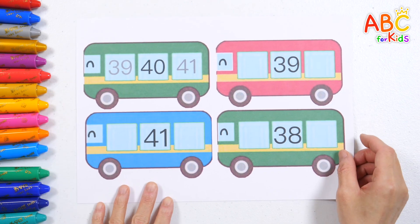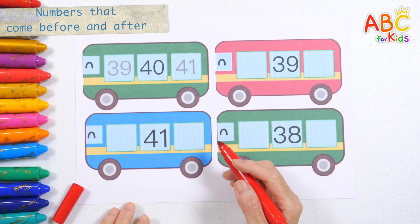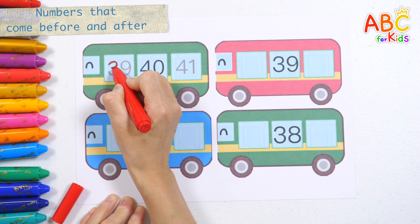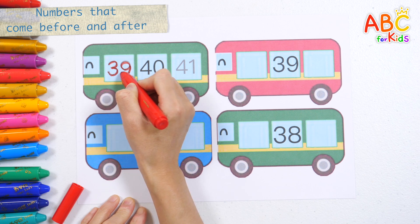There are numbers written on the bus. Shall we write down the numbers before and after the number written down? The number before 40 is 39.